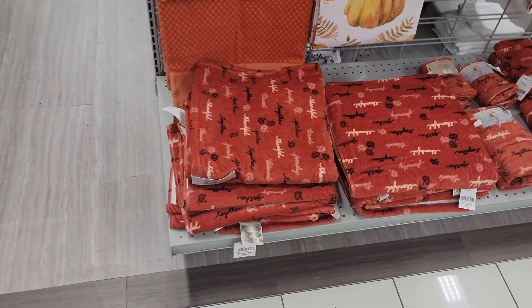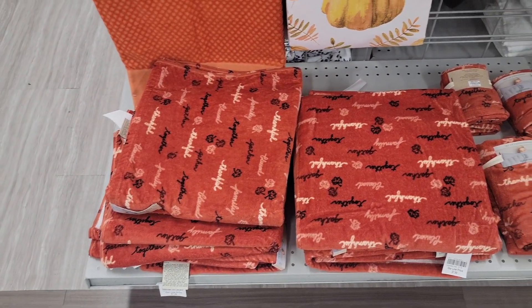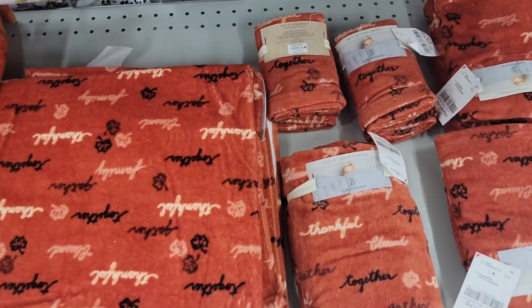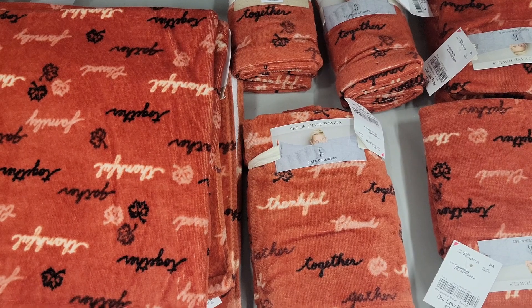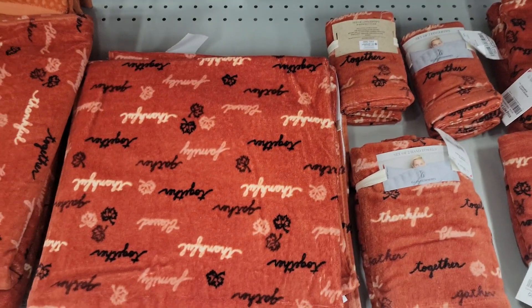They have these 'Thankful Together' bath towels for $8 — oh, these are by Ellen. The hand towels are $8 and the washcloths are $5.